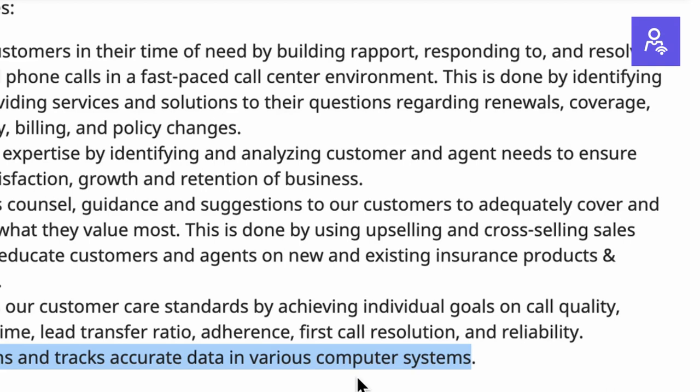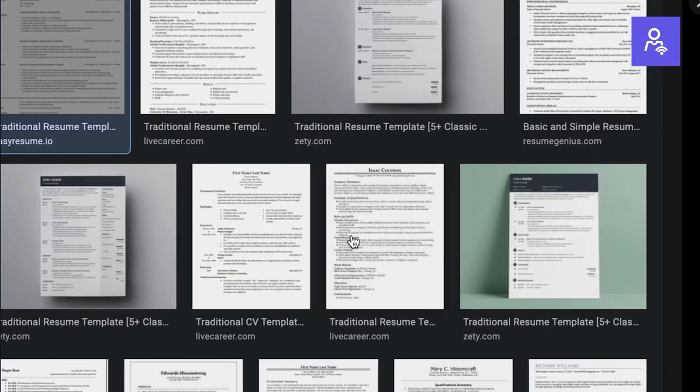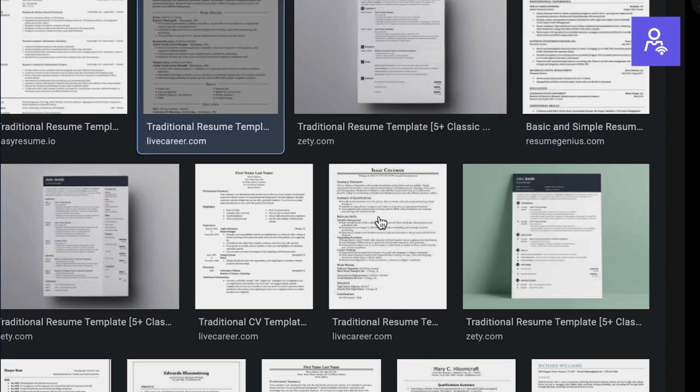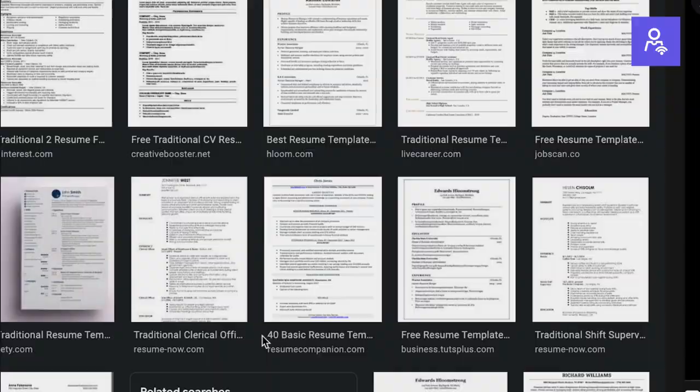Using matching language will help you rank higher when recruiters review the first round of applications — just don't copy things word for word. For the format of your resume, stick with a classic traditional format. Companies use systems to sort through resumes, and if your resume has a unique format with different colors or lots of blocked-off sections, there's a good chance the system cannot read it at all. Stick to the traditional format, especially knowing this is a more corporate, professional setting.